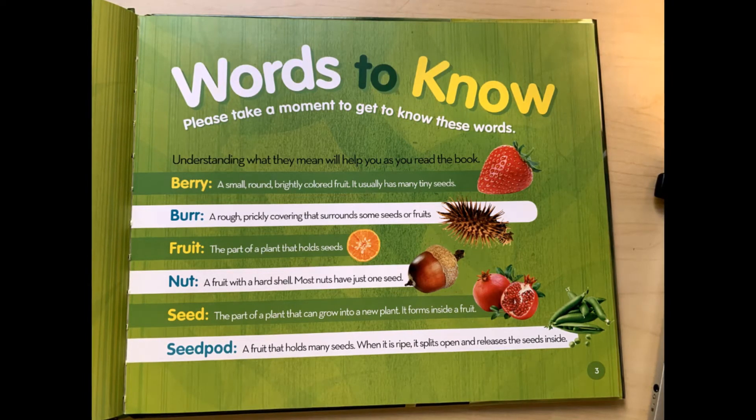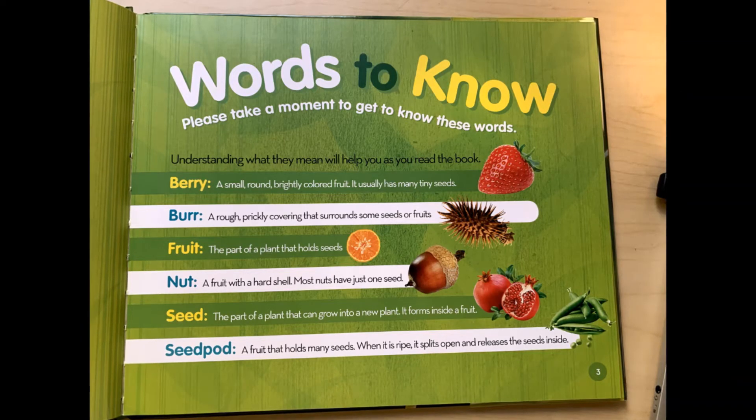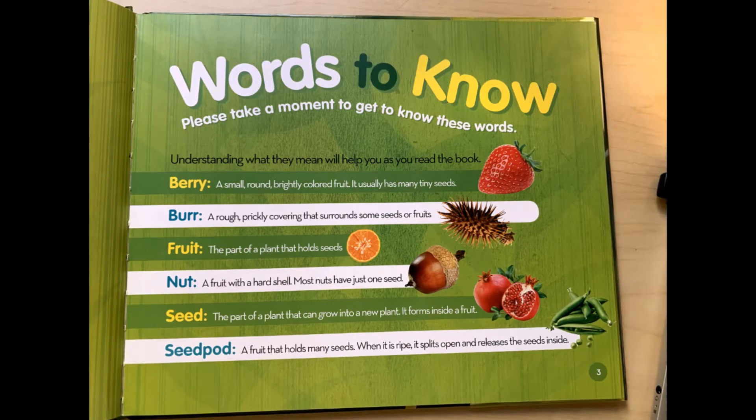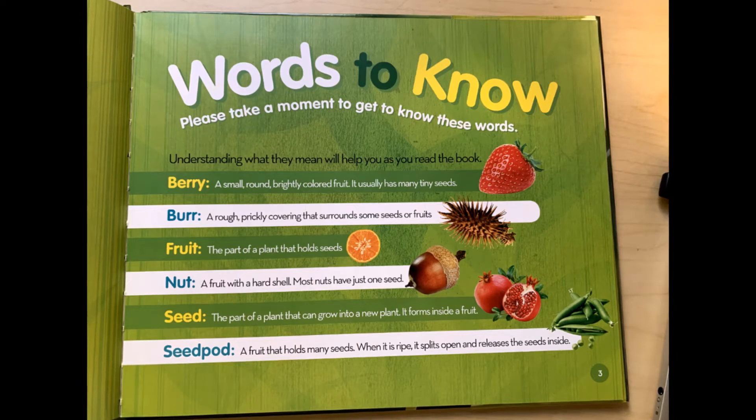Berry: a small, round, brightly colored fruit. It usually has many tiny seeds. Burr: a rough, prickly covering that surrounds some seeds or fruits. Fruit: the part of a plant that holds the seed. Nut: a fruit with a hard shell. Most nuts have just one seed.